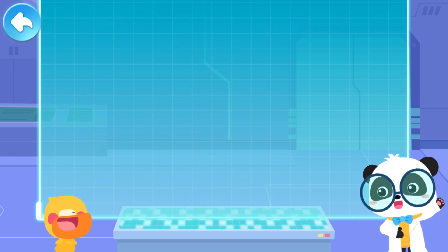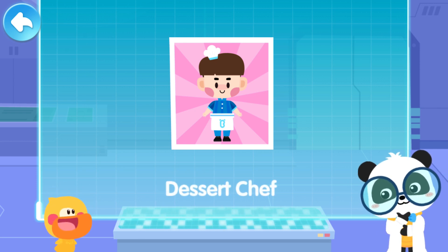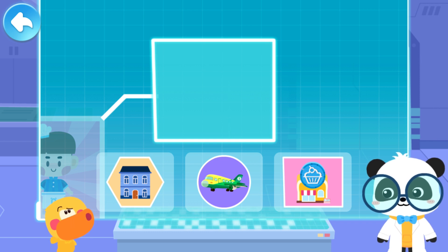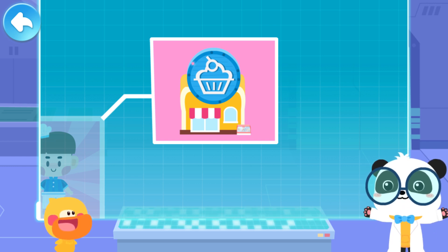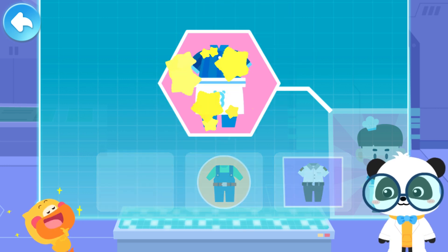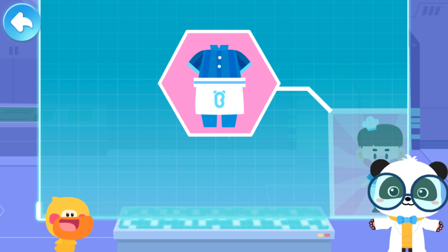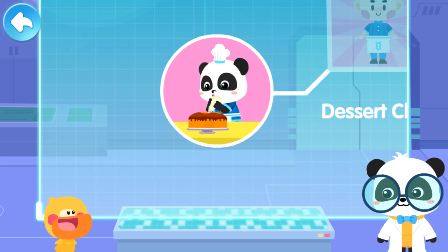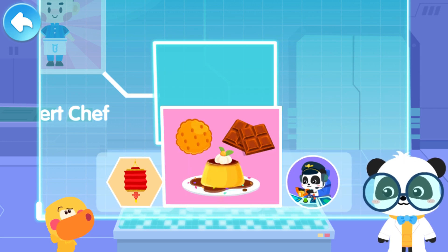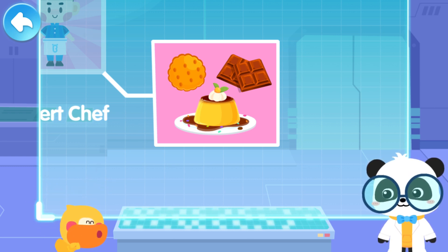Quacky, what profession did we learn about in this lesson? Dessert chef. Where does a dessert chef work? The dessert chef works in a dessert shop. What kind of clothes does a dessert chef wear? The dessert chef needs to wear a cooking apron. What are the tasks of a dessert chef? The dessert chef can make cakes, and also chocolate, puddings, cookies, and many other delicious treats.